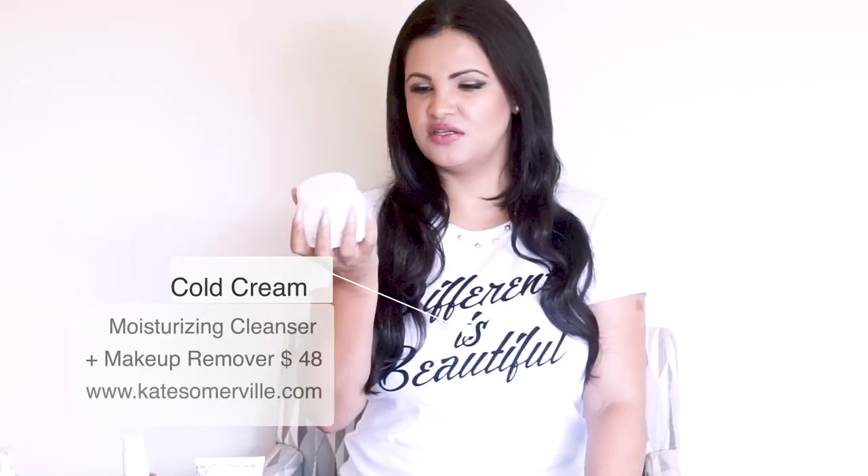I'm already halfway through the jar even though I switch between products, but it's really been one of my favorites of 2018. Next is the Kiehl's Cold Cream — it's a moisturizing cleanser and makeup remover. It's like a whipped moisturizing cleanser and it smells so good. Same routine: scoop some, apply all over your face, then remove with a wet facial cloth. Everything comes off — even waterproof mascara in one wipe. I'll definitely be repurchasing.